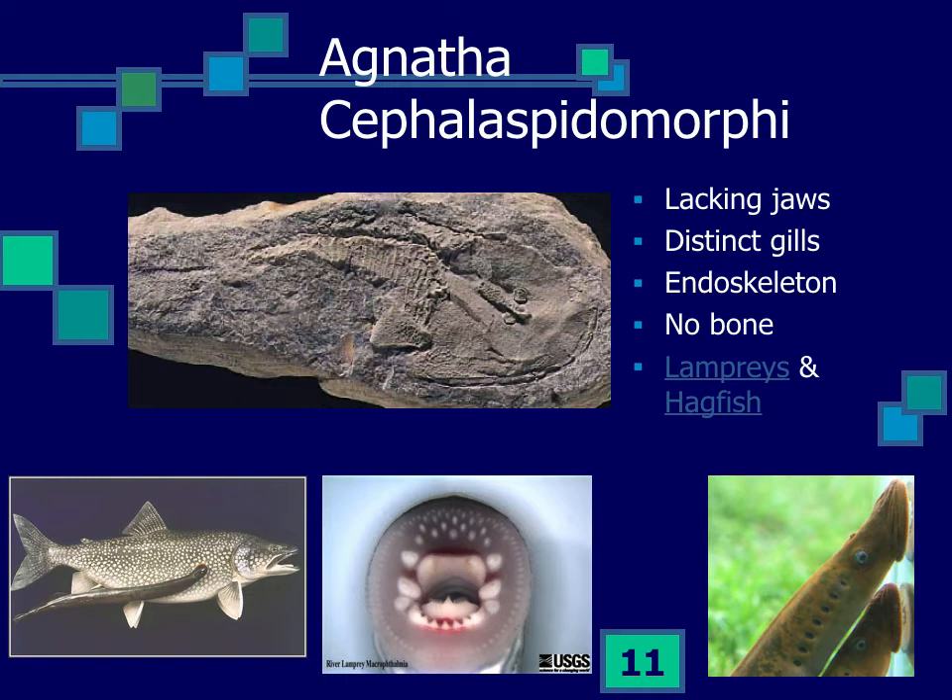The jawless fishes appeared very early, and some had bone, though most are cartilaginous now. Even as adults they maintain a notochord and have lots of gill slits. They are quite simple, lacking paired appendages in some cases, and having only a partial cranium rather than a full one.